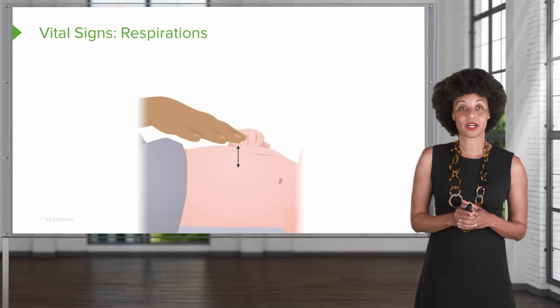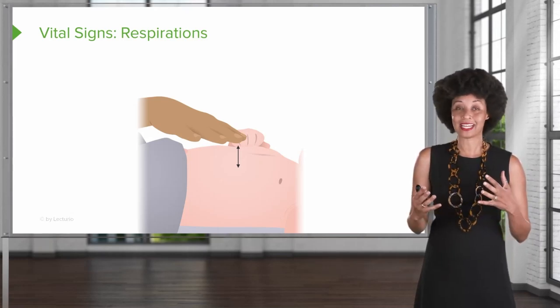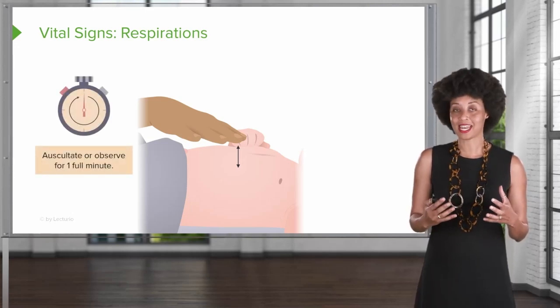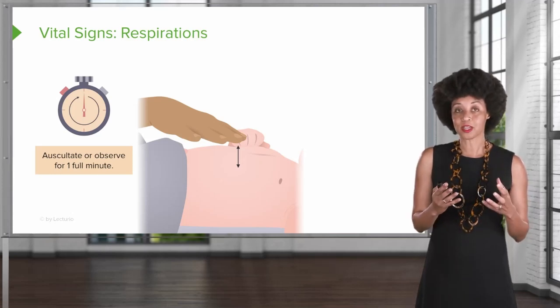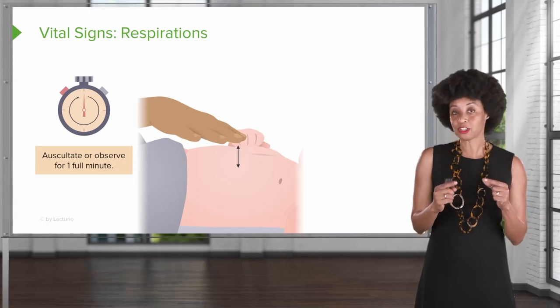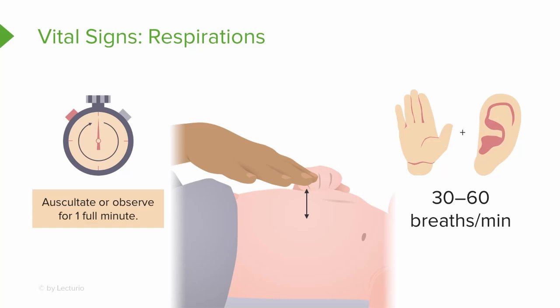Let's start with respirations. One thing that's important to remember with a newborn is that their respiratory rate is very irregular, so you have to count respirations for a full minute — you can't cheat, so 60 seconds. It's also helpful to listen over the lung field so you can actually hear the respirations. A normal rate for respirations for a newborn is anywhere between 30 and 60 breaths per minute, so it's a lot of quick counting and you've got to listen over the lung fields for a full minute.